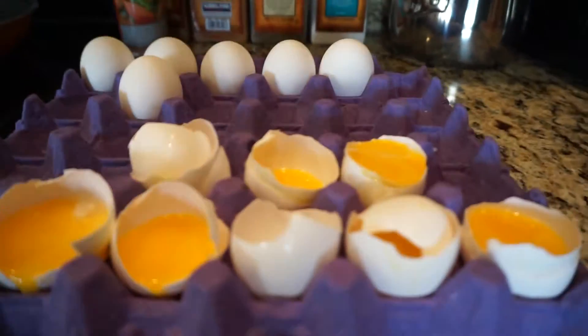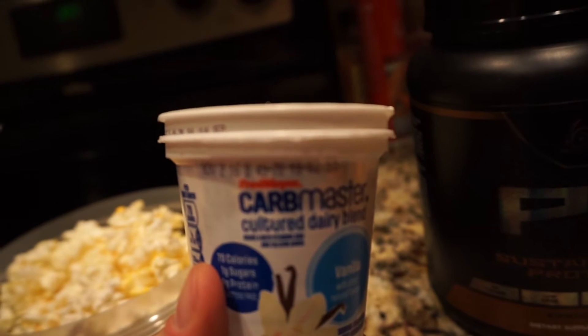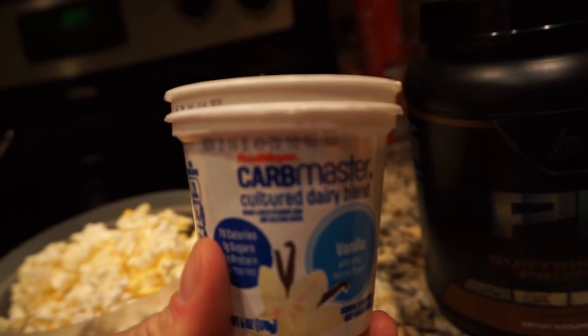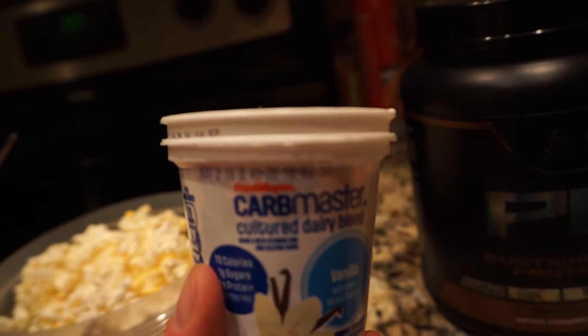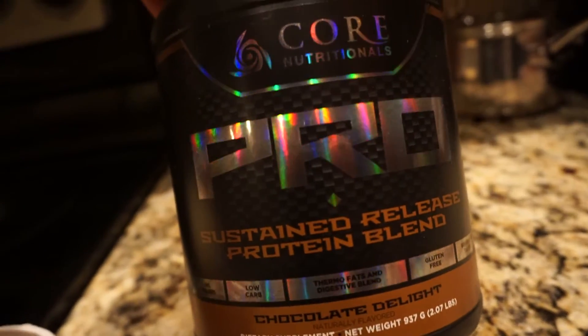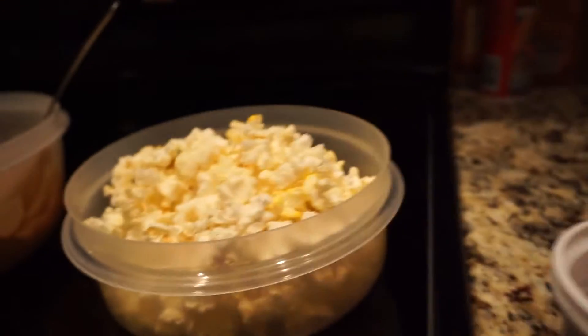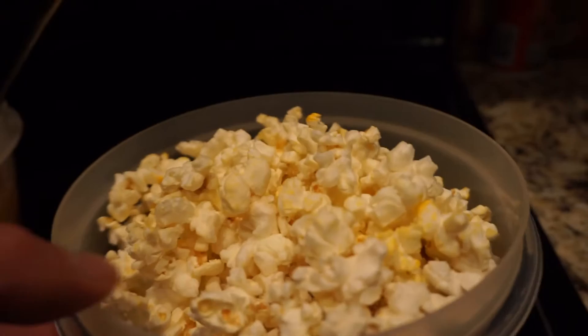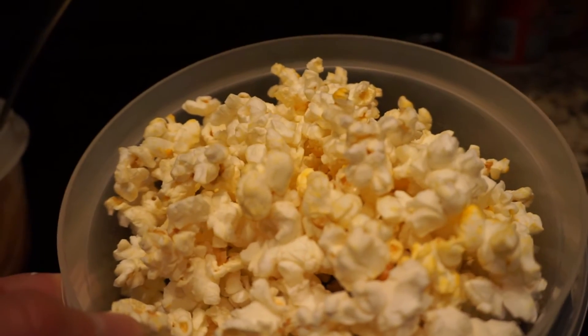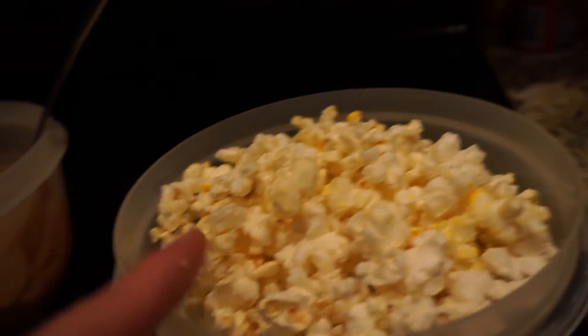I'm showing you a little pre-bed meal here. I've been doing two Carb Master yogurts. Two of these is only 3 fat, 10 carbs, and I believe 18 protein. I've also been having a mini bag of popcorn — this is only 2 fat, 25 carbs, 3 protein.